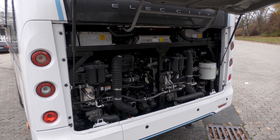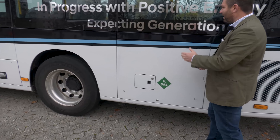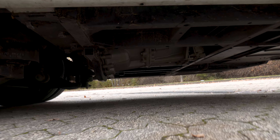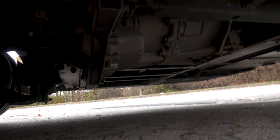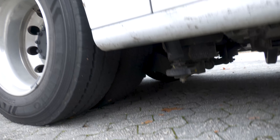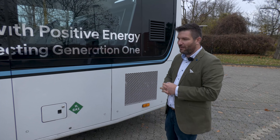Der elektrische Motor sitzt leicht versetzt auf der linken Seite, ungefähr auf der zweiten Sitzplatzposition. Von unten kann man ihn gut sehen. Er geht dann an die konventionelle ZF-Portalachse über eine Kardanwelle. Das hat Vorteile: Im Falle eines Falles, wenn doch mal etwas ist, entferne ich einfach die Kardanwelle und kann das Fahrzeug schleppen.